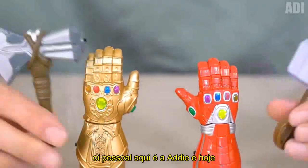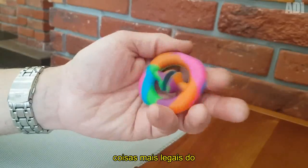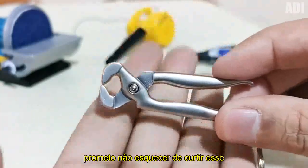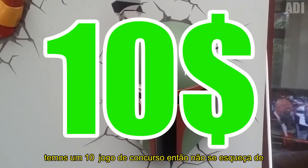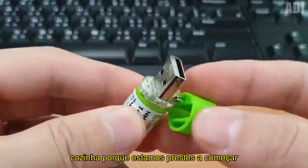Hey guys, it's Addy here, and today I've prepared a new bombastic selection of the coolest things from the AliExpress website that you will definitely like, I promise. Also, don't forget to like this video, and at the end of the release we have a $10 contest game, so be sure to take something delicious from the kitchen, because we're about to start.